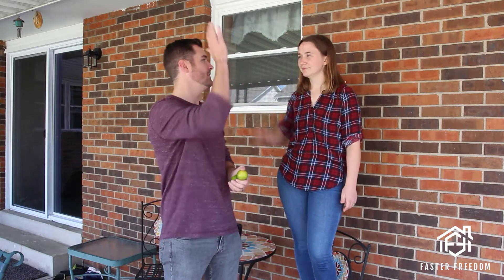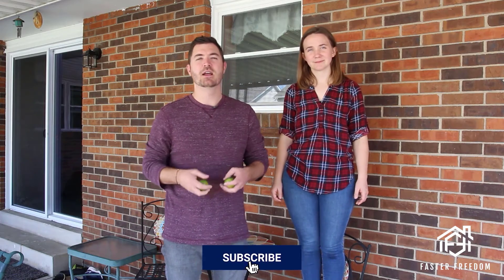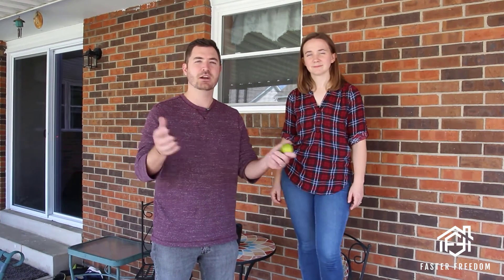You did an awesome job. We appreciate you guys watching — thank you very much. Hopefully you got some value out of this. If you did, we'd appreciate a subscription in the bottom right-hand corner. Make sure to follow us on all our social media and interact with us. We love comments and interaction, and we love to provide as much free value as we can. Check out our other videos on our channel — there's a ton of free information that can really help change the trajectory of your life and help you become financially free through real estate.